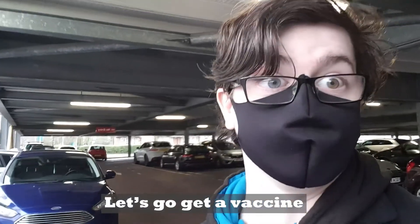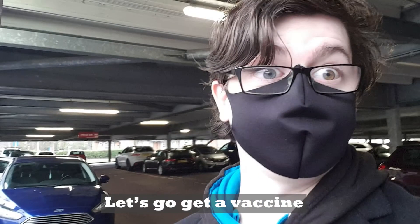Here we are, let's go get a vaccine. Okay wait a sec, let's start back a bit. Am I a fairly normal 18-year-old able to get the COVID vaccine this early? Let's talk about that.